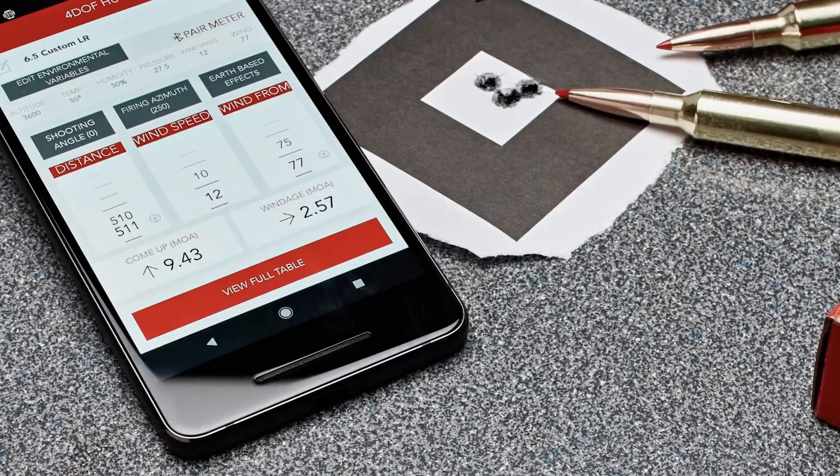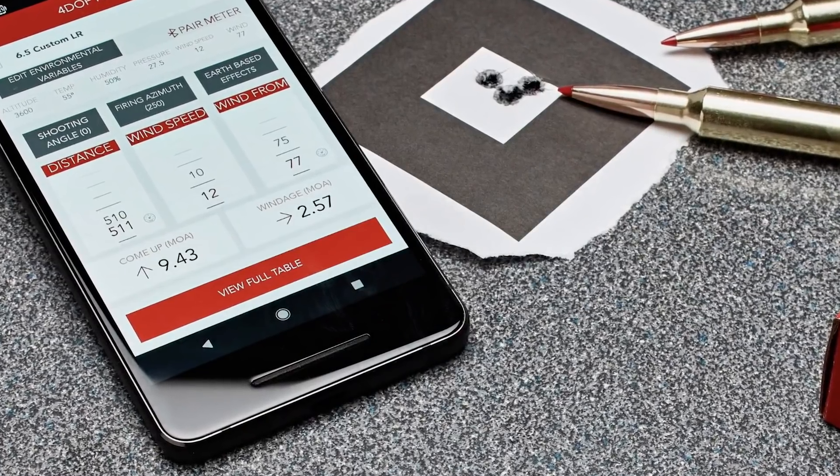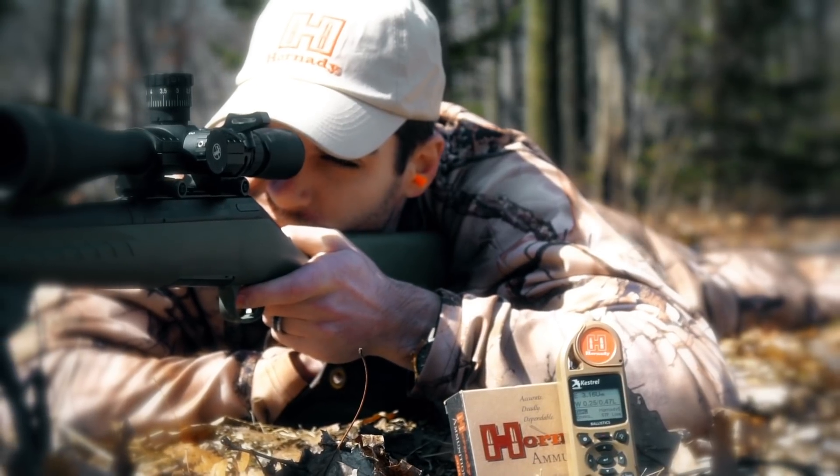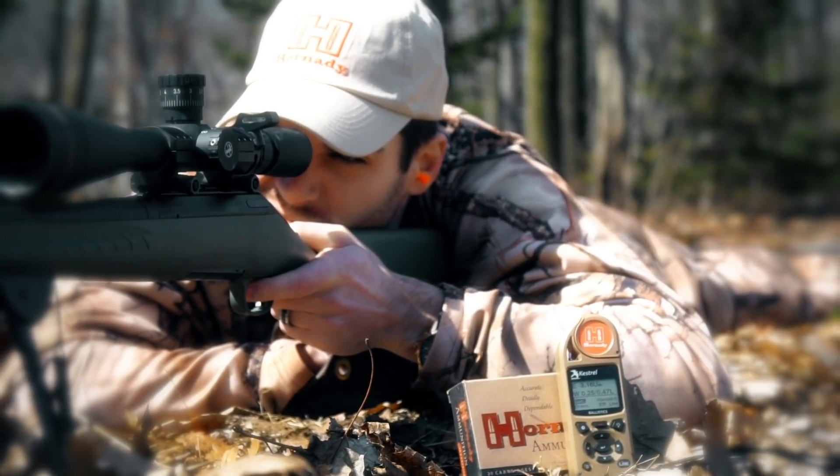They've created a great solver — extremely accurate, very easy to use — and pairing that up in a Kestrel, particularly with the easy mode that's in the 5700 running this Hornady 4DOF solver. The easy mode really gives you step-by-step guardrails, helps you set up your shot quickly and accurately so that you know you can trust your solution when you take that shot.